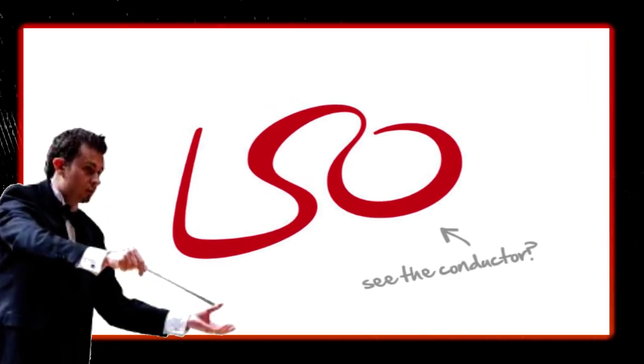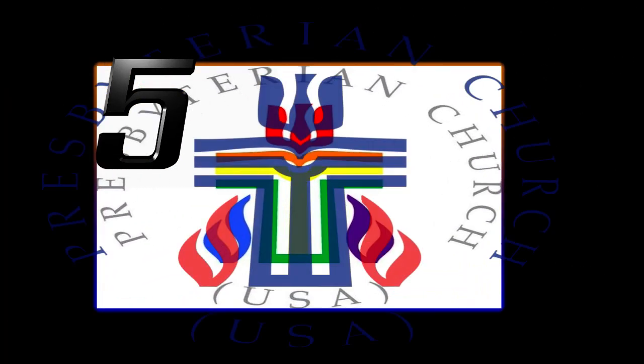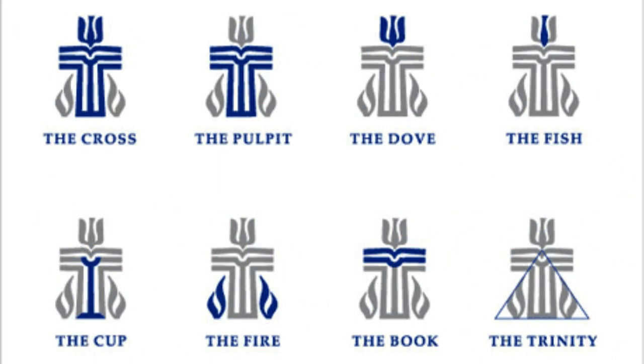This branding is not only found in consumer products. How about religion? The Presbyterian Church's logo is jam-packed with symbolism — eight different religious symbols hide in the main image.